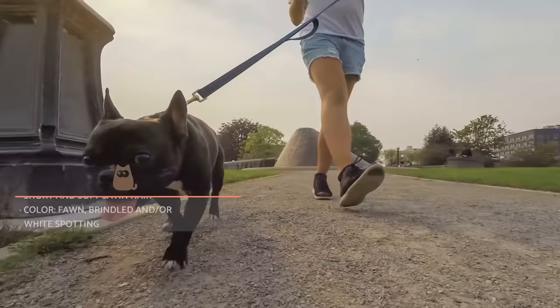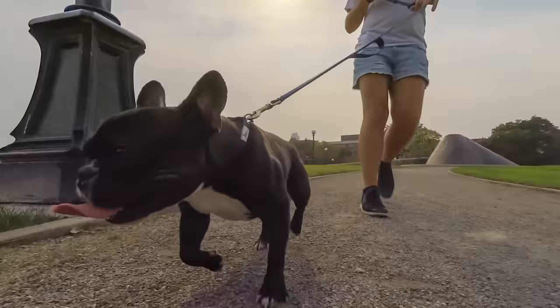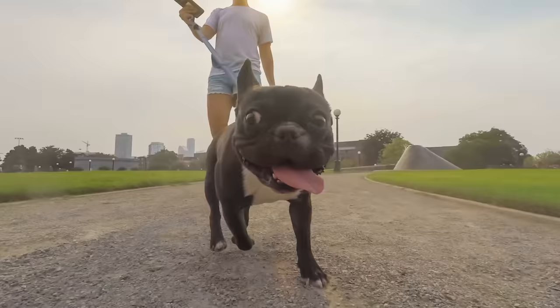The hair of the French Bulldog is striking and beautiful. It's dense, tight and satin-smooth to the touch. According to the International Cynological Federation breed standard, their coat can be fawn, brindled or have white spotting.